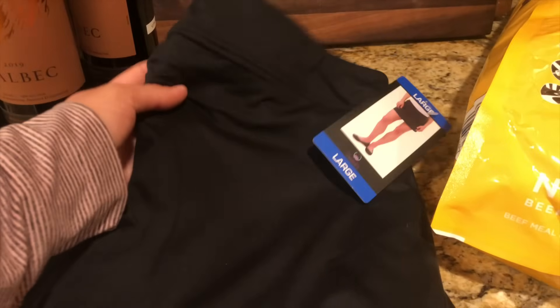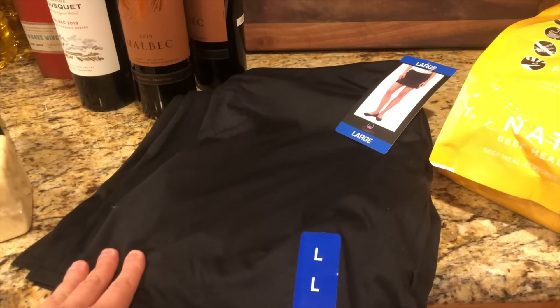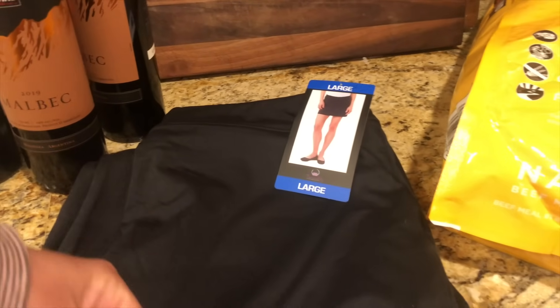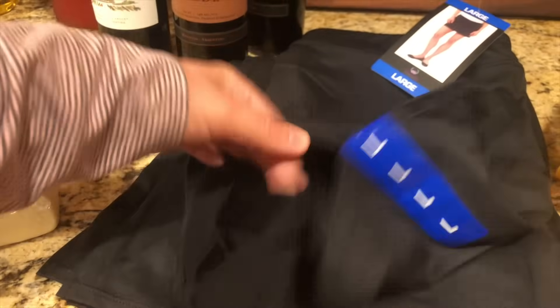I bought myself a skort — there are actually two here because I bought two different sizes. I'll try them on and return at least one if I don't like either of them. I figured this would be pretty comfortable to garden in, and it just has some spandex shorts on the inside.